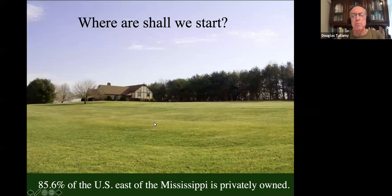Where are we going to start? Let's go back to private property. If we don't do conservation on private property, we're going to fail — and that's because most of the land is privately owned. 85.6% of the U.S. east of the Mississippi is privately owned; 78% of the entire country is privately owned. So we've got to do conservation on this type of land, or we'll be working on areas too small and too isolated to sustain the species that run the ecosystems we all depend on.